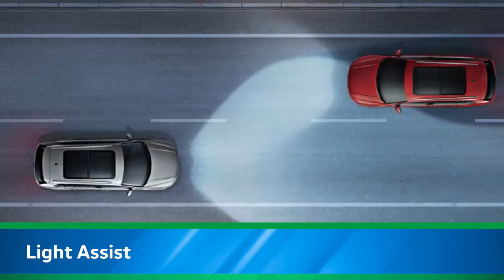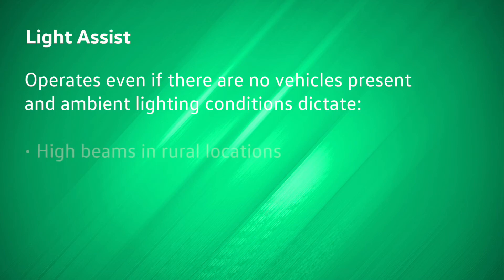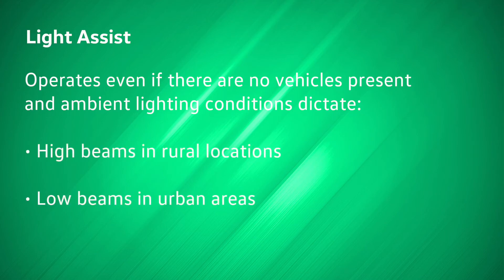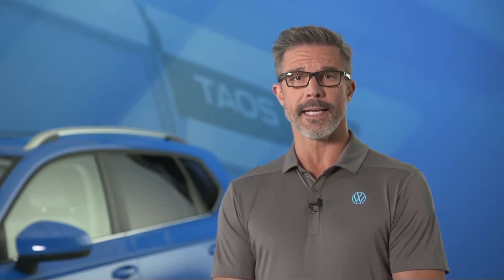Operating above approximately 37 miles per hour, Light Assist recognizes both approaching traffic and vehicles ahead and automatically switches between low beams and high beams. The system will do the same even if there are no vehicles present and ambient lighting conditions dictate, be that high beams in rural locations or low beams in urban areas. Light Assist is standard on the Taos SEL, but can be added to the S and SE as part of the IQ Drive package.